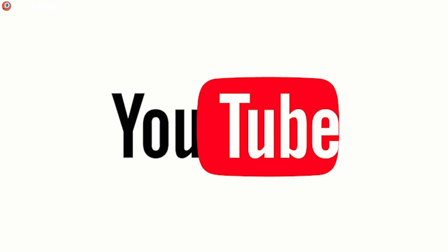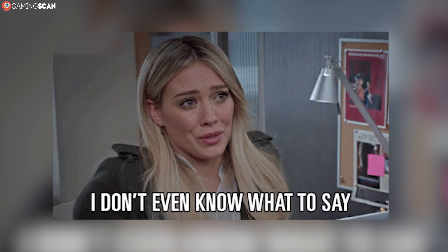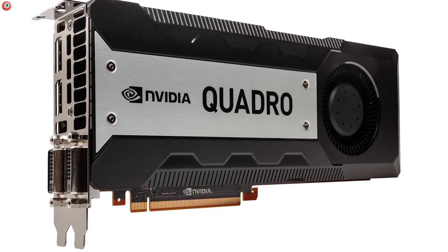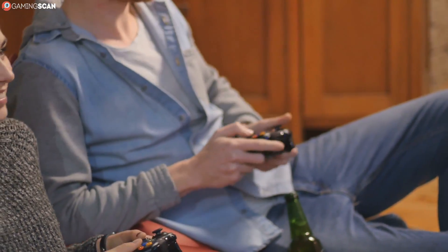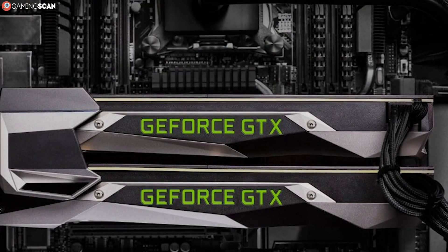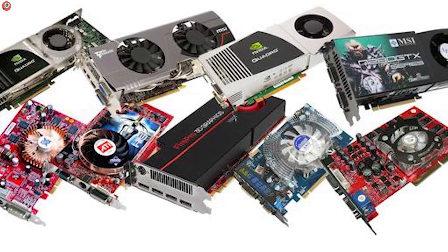And that pretty much does it for this video. The NVIDIA Quadro GPUs are excellent at what they're designed to do, but gaming is not one of those things. Gaming-oriented GeForce GPUs will always offer better bang for your buck if you're a gamer. If you're curious which gaming graphics cards are the best right now, make sure to check out our guide down in the description.